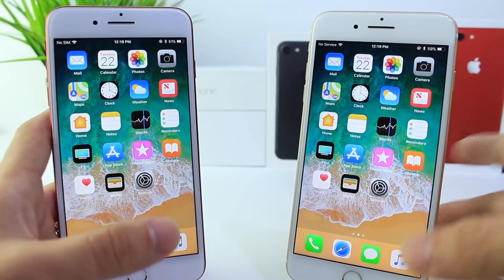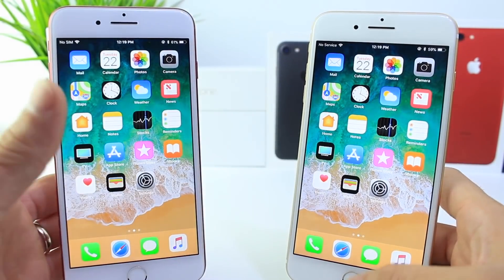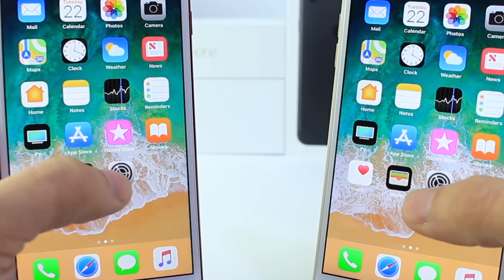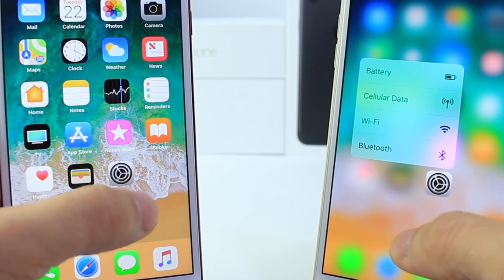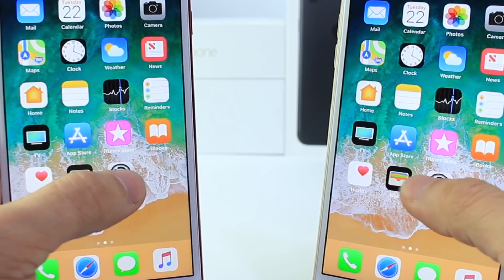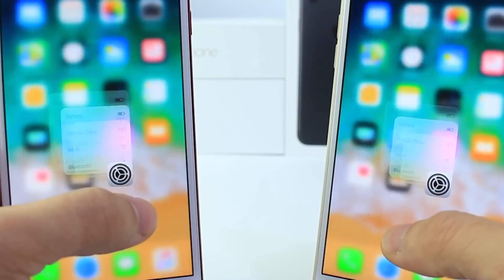There's one thing in particular that I noticed is a little glitchy in Beta 6, 5, 4, and so on in comparison to Beta 7, which is 3D Touch on 3D Touch devices. We're going to try 3D Touch on the settings application — and it looks like iOS 11 Beta 7 still has a little bit of that hiccup going on, but maybe not as laggy as it was before. You guys be the judge there.